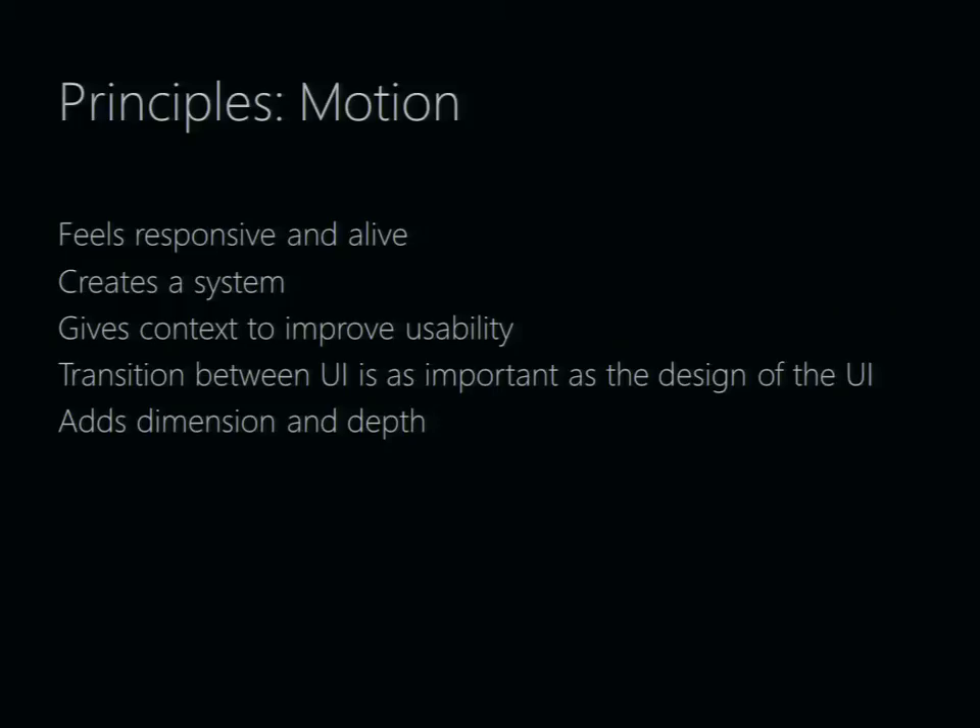We actually spend a huge amount of time just finessing the transitions between screens. On a design that is very flat and graphic by nature, the motion really gives the user a sense of depth and dimension to the UI, which brings a sense of life to the overall design.